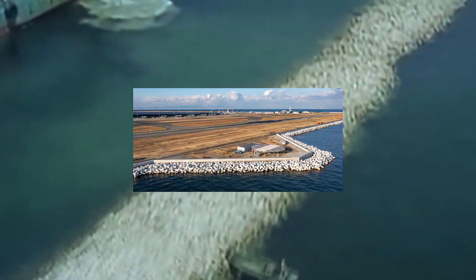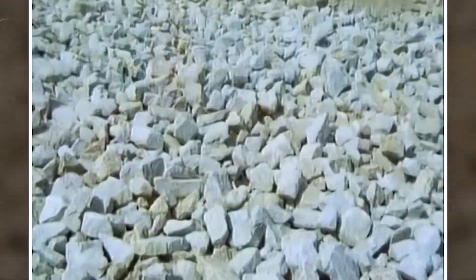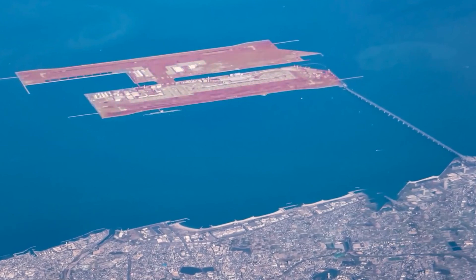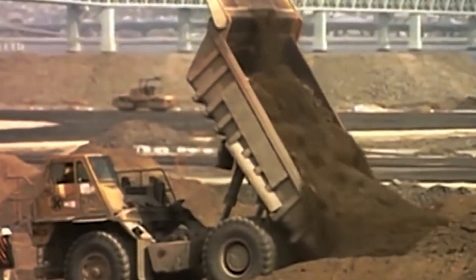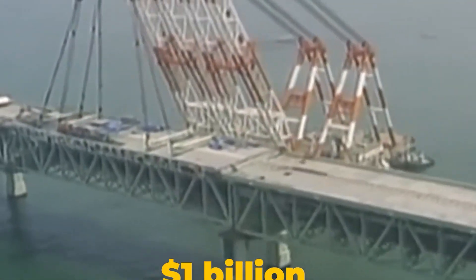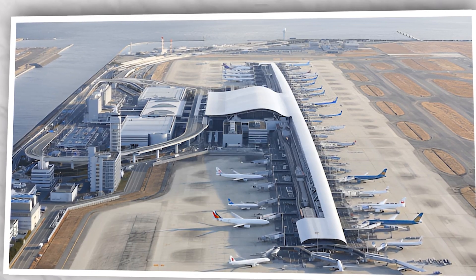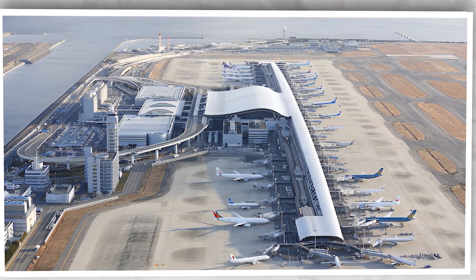The project required excavating three mountains to provide 21 million cubic meters of earth, contributing to the total 180 million cubic meters used to fill the island. This monumental task spanned three years and involved 10,000 workers, 80 ships, and 10 million work hours. The end result was a 30 to 40 meter thick layer of earth over the seafloor within the seawall. In 1990, a three-kilometer bridge was constructed connecting the island to the mainland at Rinku Town, costing $1 billion. This expansion slightly increased Osaka Prefecture's area, preventing it from being the smallest prefecture in Japan.